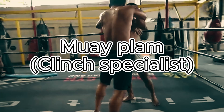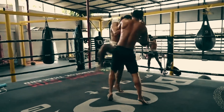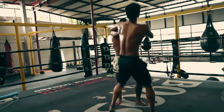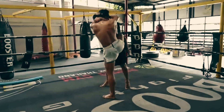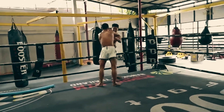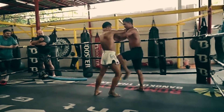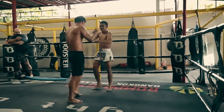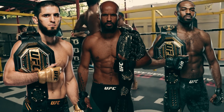Next up: Muay Plain, the clinch specialist. They are extremely experienced in the clinch, turning close combat into an art form. Their goal is to get into the clinch and outmaster their opponents — clinching at every opportunity, followed by a barrage of knees, throws, and sweeps. This style demands strength and cardio. The best style to deal with Muay Plain is Muay Sok, as they thrive in close combat. The best UFC examples are Demetrius Johnson, Jon Jones, and Islam Makhachev — the best clinch artists.